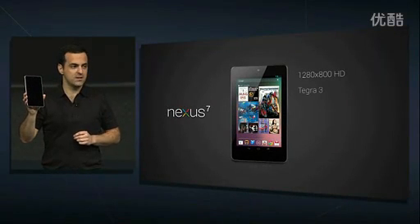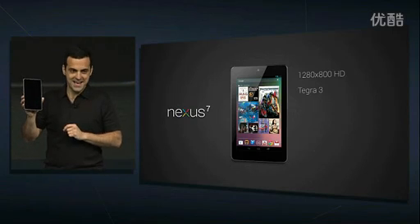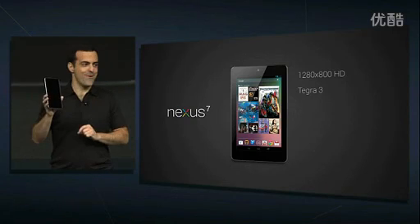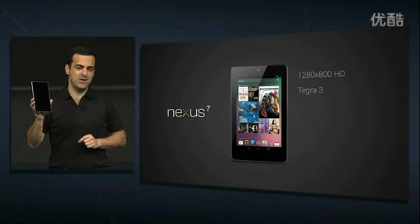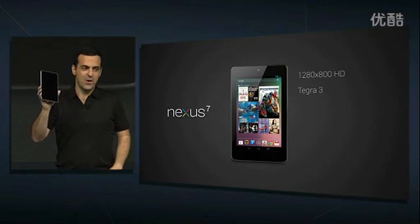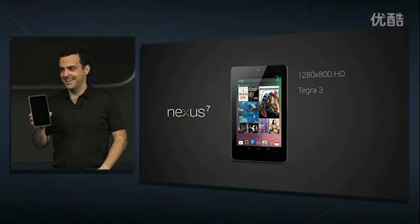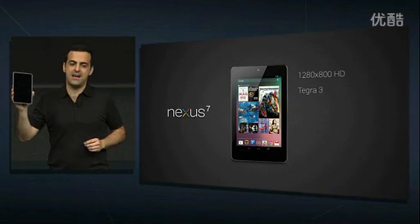Performance. Tegra 3 chipset with a quad-core CPU and a 12-core GPU. That's basically 16 cores, which makes everything, including games, extremely fast and smooth.